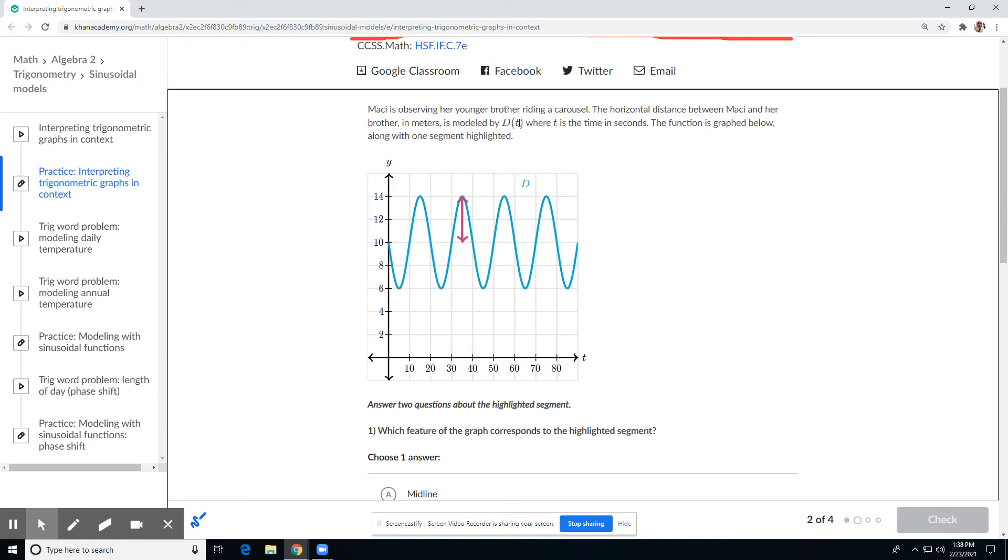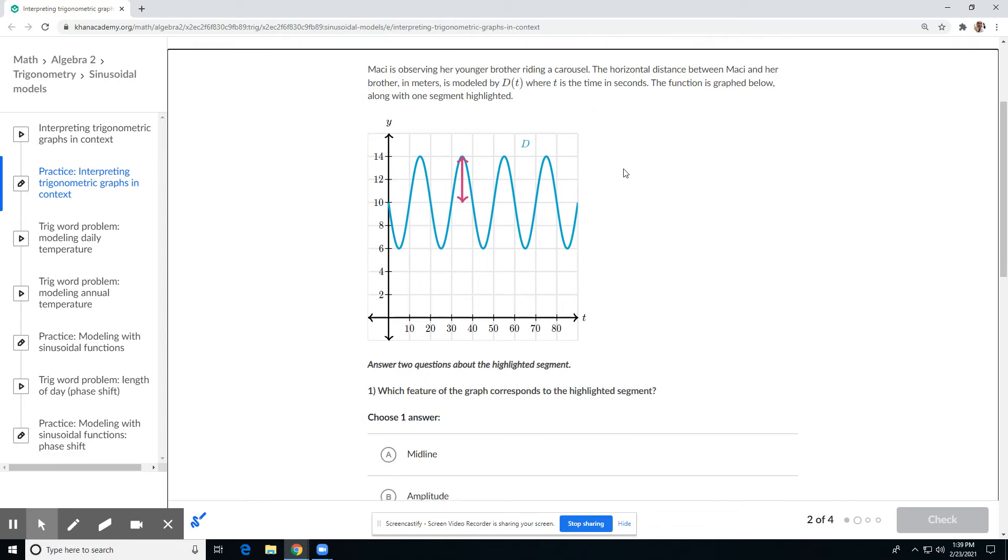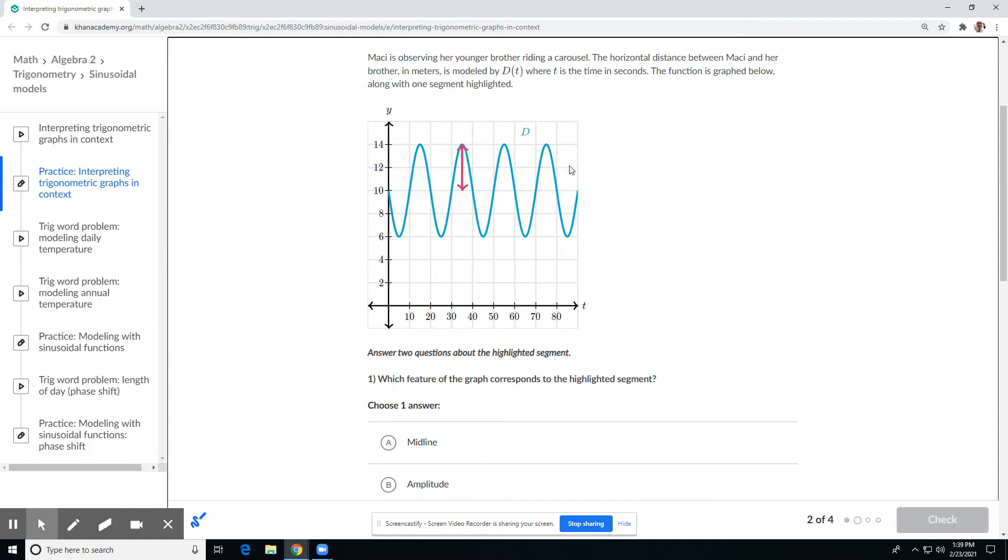Let's try the next one. Marcy is observing her younger brother riding a carousel. The horizontal distance between Marcy and her brother in meters is modeled by D sub T, where T is time in seconds. The function is graphed below along with one segment highlighted — there's our highlighted segment right there.